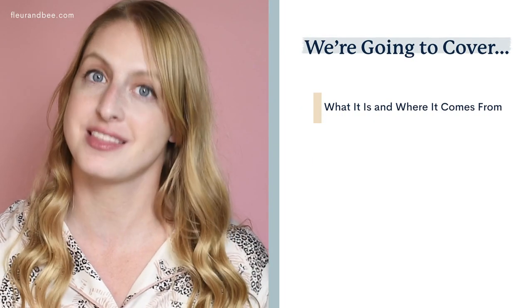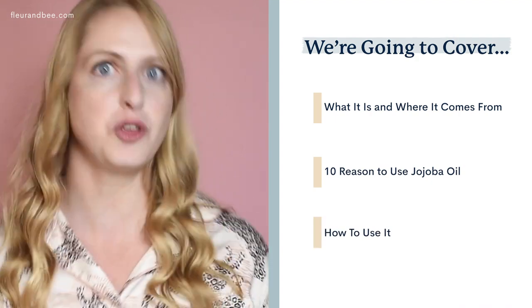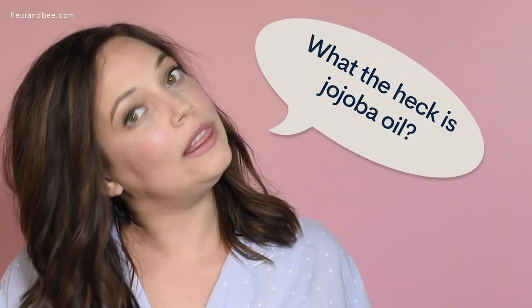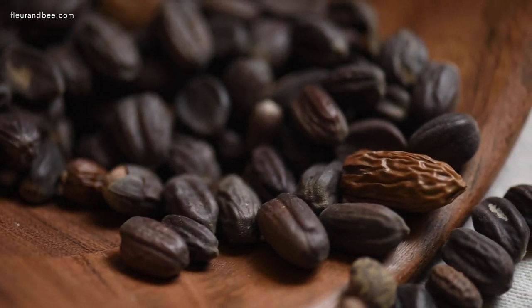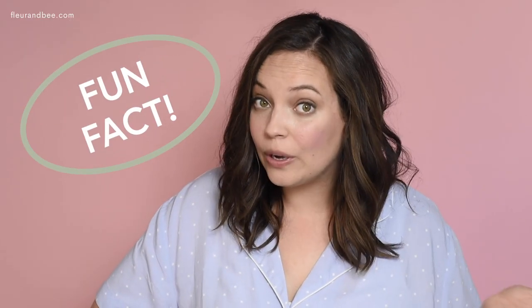Okay, anyway, so what we're gonna be talking about today with jojoba oil is what it is and where it comes from, the 10 reasons you would want to use jojoba oil, and how do you use it? So, what the heck is jojoba oil? Jojoba oil comes from seeds of a southwestern shrub, and it was originally used by Native Americans to treat wounds. Fun fact about jojoba oil: it's actually more of a wax than an oil.